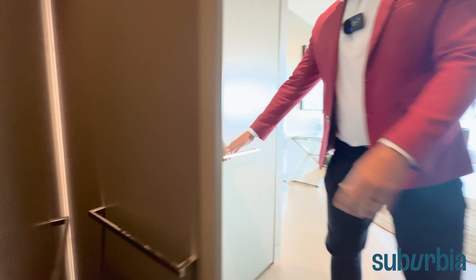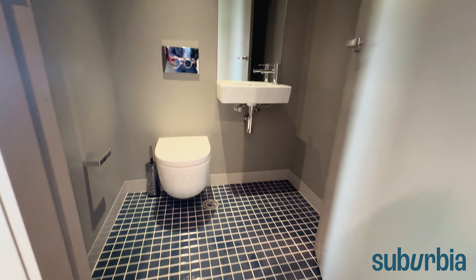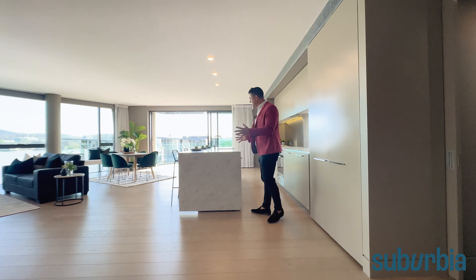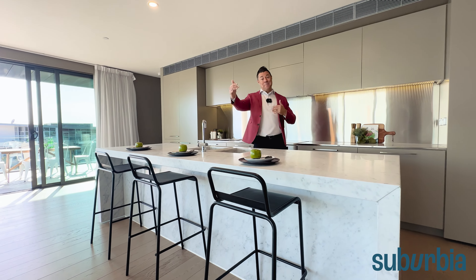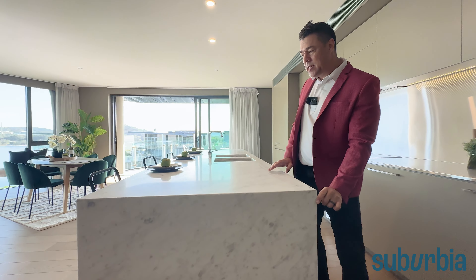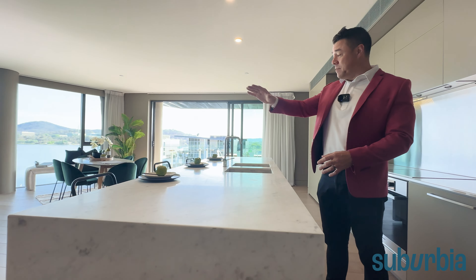Orientating yourself from the front door — on the right-hand side you've got a really good-size laundry that comes with the Miele washer and dryer, with room for shelving and cupboards above. On the left-hand side there are four lots of cupboards — room for hanging mops, brushes, whatever you like, with adjustable shelving. Tucked away to the right is the water closet, the third toilet for your guests.